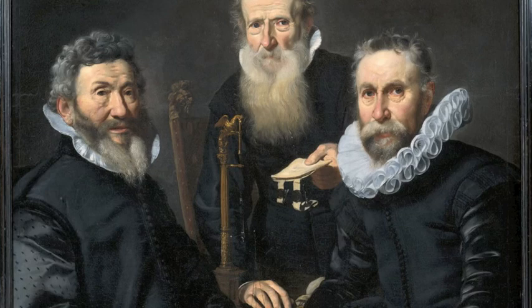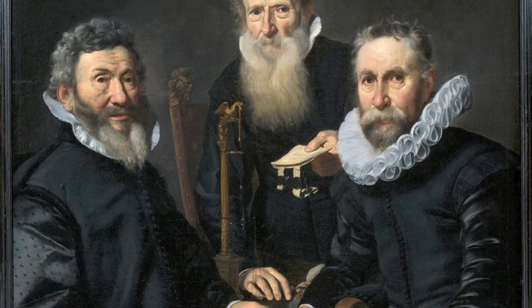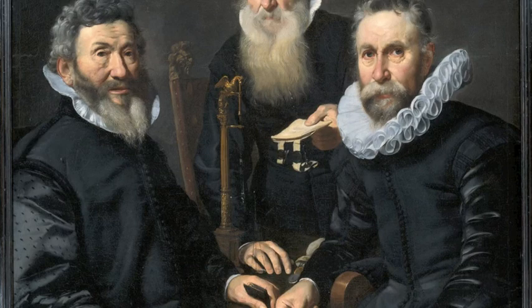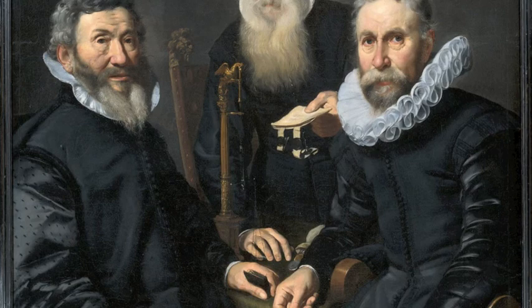When you get up close to a painting like this, you realize it is just paint. Now look at the different fabrics in this portrait by Thomas de Kaiser — the fabric of the sleeves, probably satin, is clearly different from that of the trousers and the jackets.